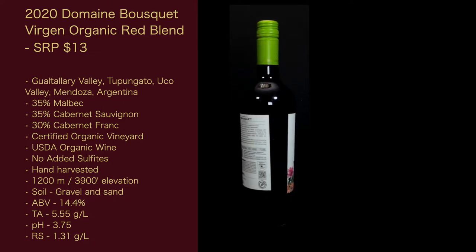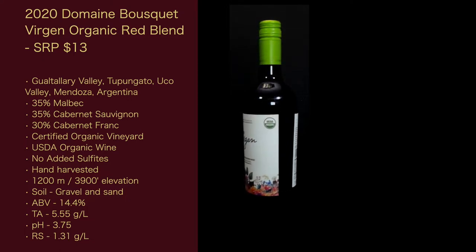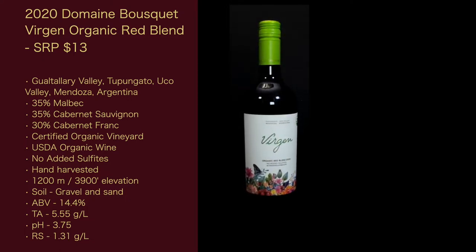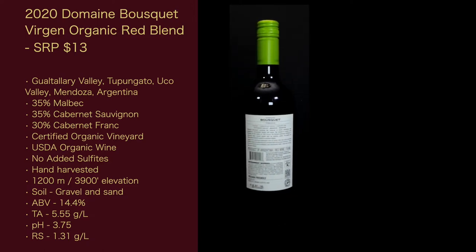It is a certified organic vineyard and a USDA organic wine with no added sulfites. Hand harvested at 1,200 meters or 3,900 feet in elevation. The soil is gravel and sand.